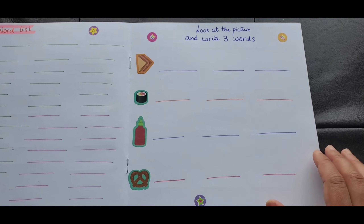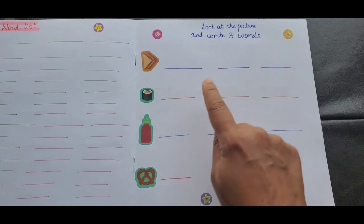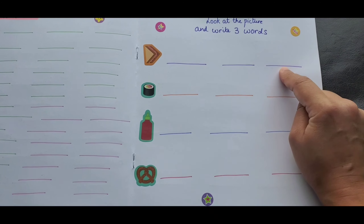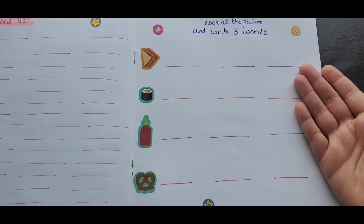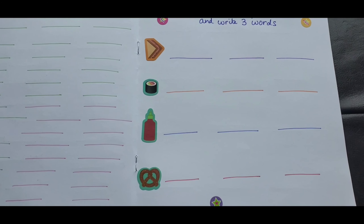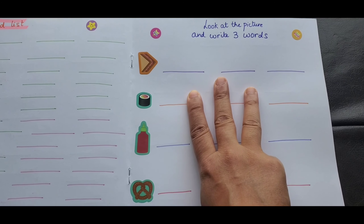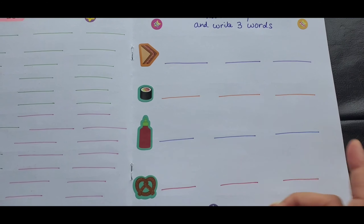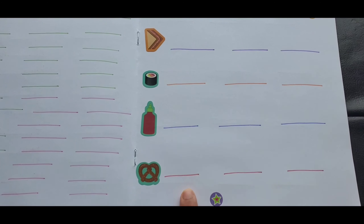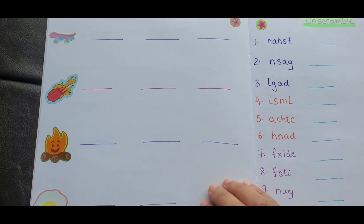Activity seven says 'Look at the Picture and Write Three Words.' You look at a picture — like a sandwich, sushi, ketchup, or pretzel — write that word, and then write two more associated words. For sandwich: bread, cheese, chicken, or tomato. For sushi: seaweed, shrimp, or carrots. So with one picture you're deriving three spellings — an indirect way of teaching spelling. Ketchup could give you bottle, red, or tomato; pretzel could give you flour, baked, or seasoning.